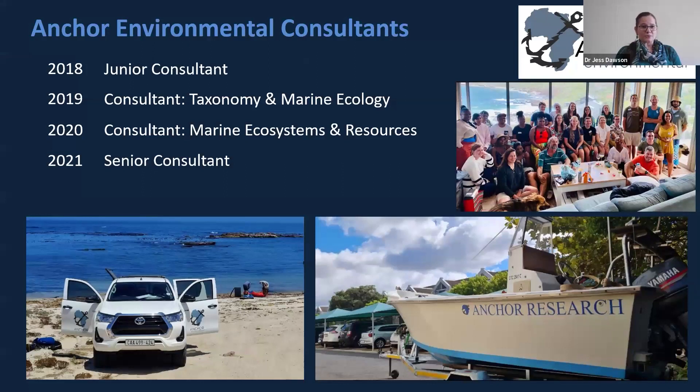Just before I finished my PhD, I got the opportunity to join Anchor Environmental Consultants as a junior consultant, and I've been there ever since. I started towards the end of 2018 and have since moved up to senior consultant. It's a broad company with varied interests, about 30 staff in total — roughly 10 permanent lab staff and the rest consultants.